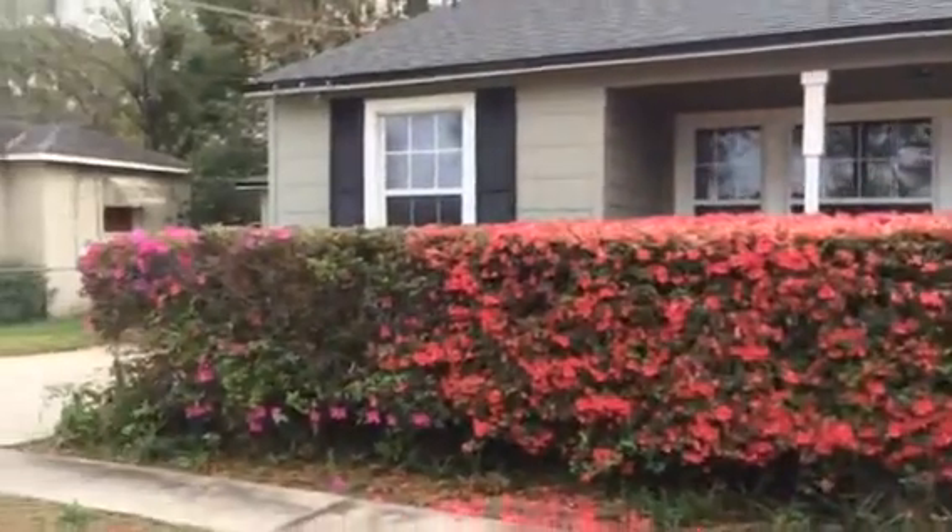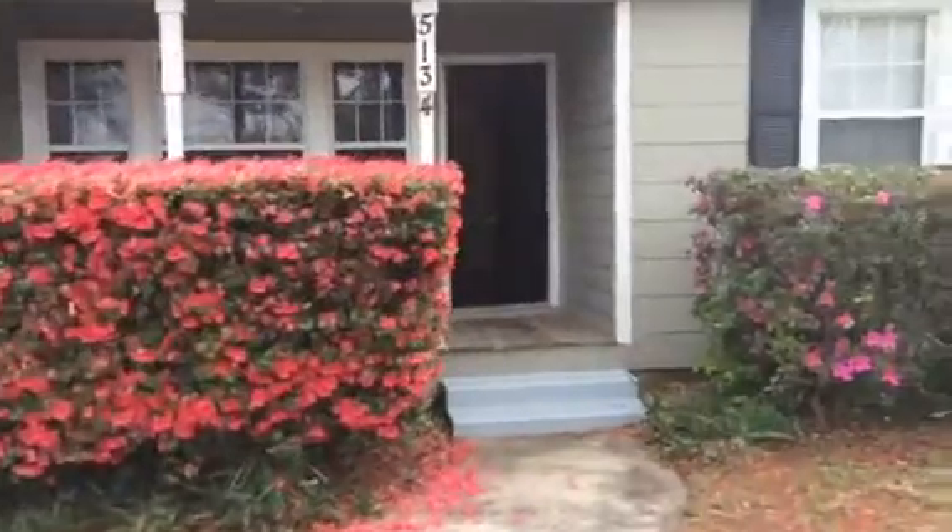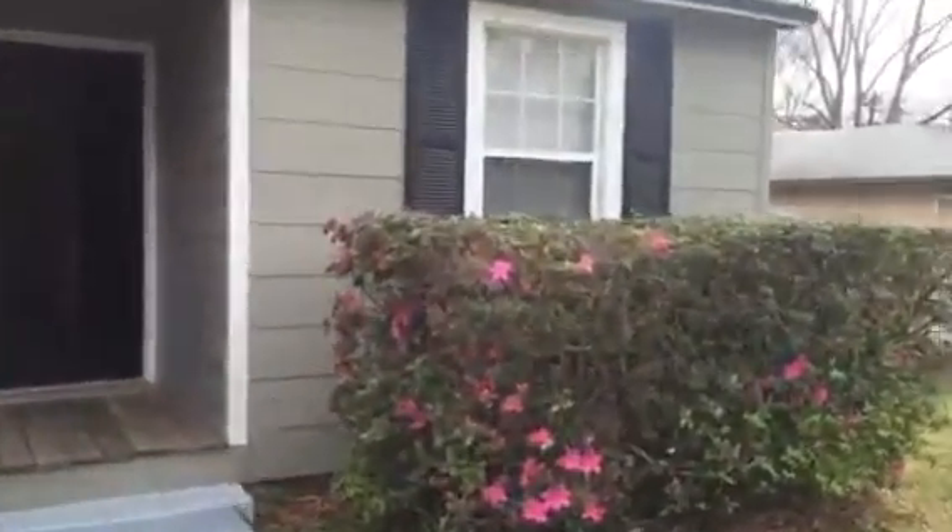Hey, it's John with JWB at 5134 Astral Street for a final walkthrough. We have completed the work on this property turn. The home looks great inside and out.